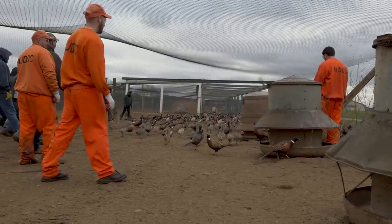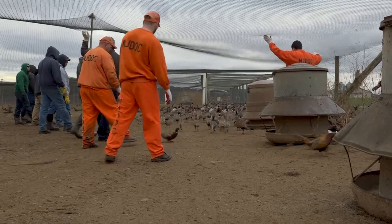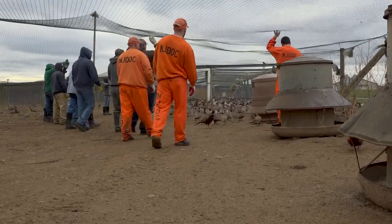We raise roughly 60,000 pheasants at our Rockport Pheasant Farm each year. These pheasants are used for our stocking program, for our youth hunt, and for stocking our dog training areas. By the time November rolls around, the pheasants at Rockport are full grown, and it's time to collect them out of the range pens and put them in boxes for distribution.